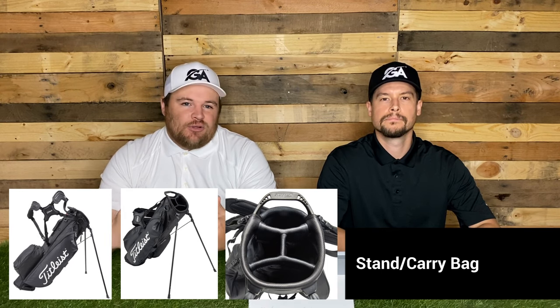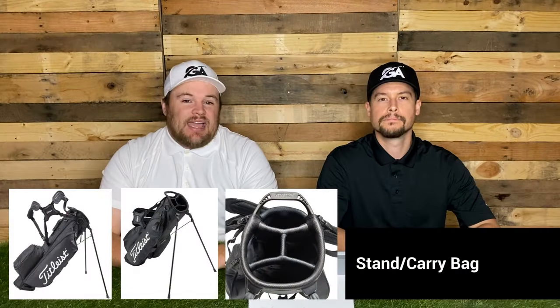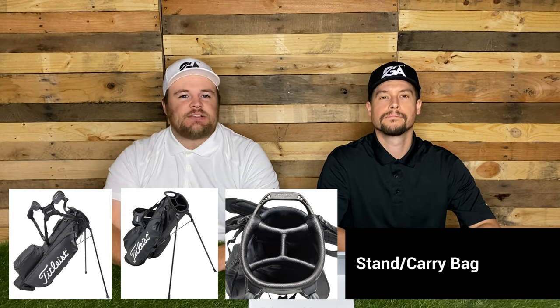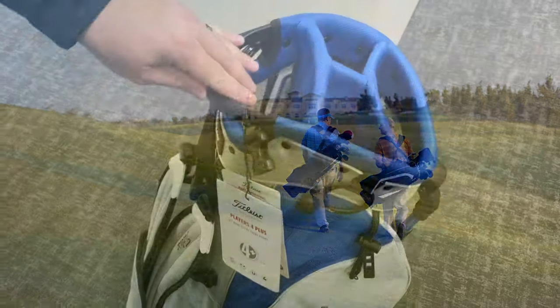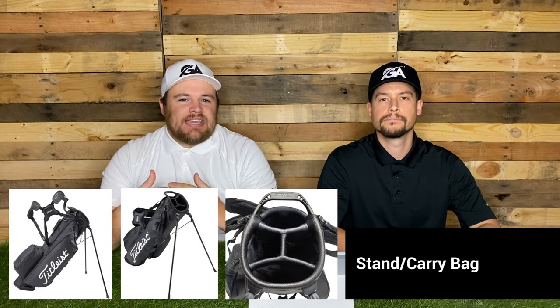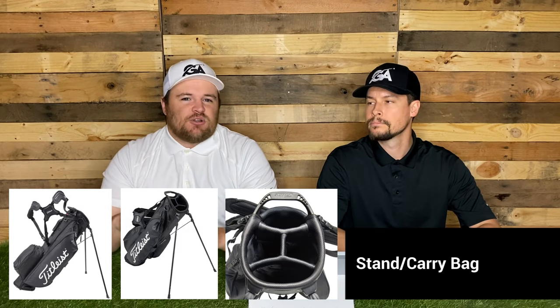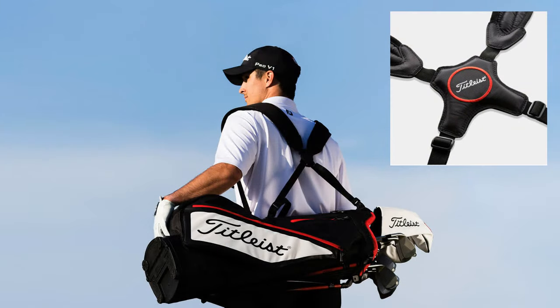So a stand carry bag — this is going to be a little bit of a smaller bag. As the name suggests, it's going to have two legs that stick out so it can stand up by itself. It's primarily used when you are a walker on the golf course. These bags are generally lighter. They're a little bit more minimalistic — they don't have all the pockets and bells and whistles, but they get the job done. They tend to have double straps like a backpack, so they're great for carrying. If you are walking a lot, you want to look at this bag in particular.